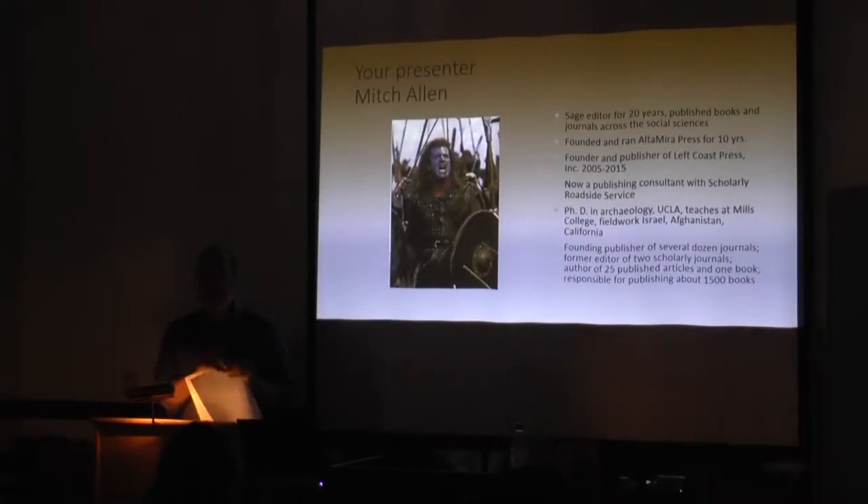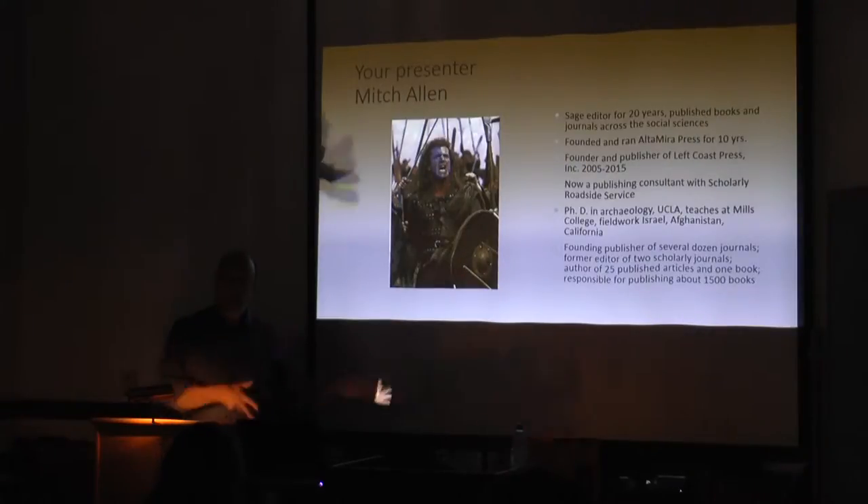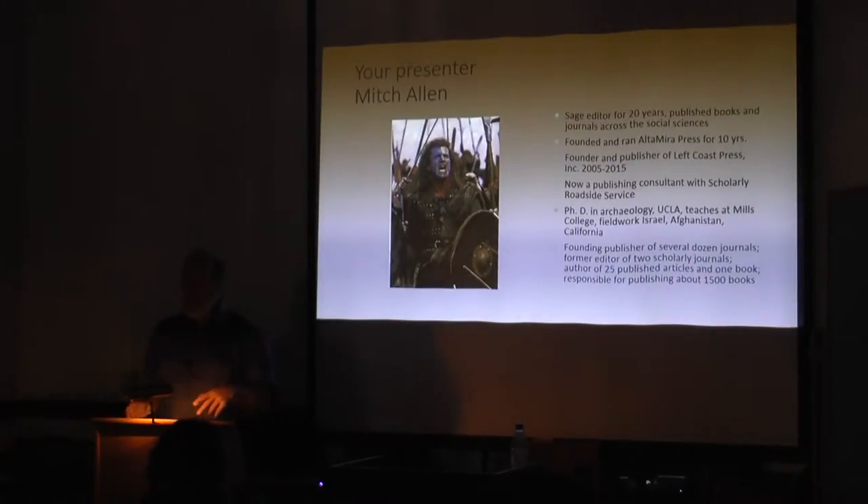Since I sold my publishing house, Left Coast Press, to Routledge about a year ago, I've started a small consulting business helping both scholars, universities, and publishers try to figure out how to do it better. The irony is that now that I'm no longer a publisher, I have a lot more time to read about trends in publishing. If I'd known then what I know now, Left Coast might have been much more successful.